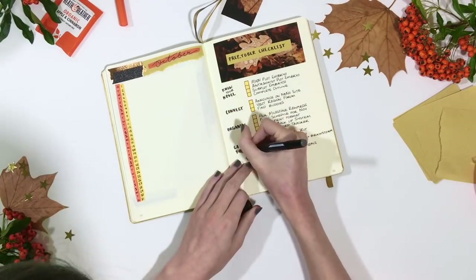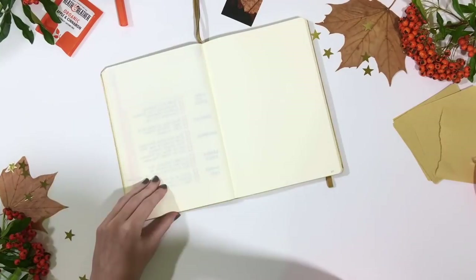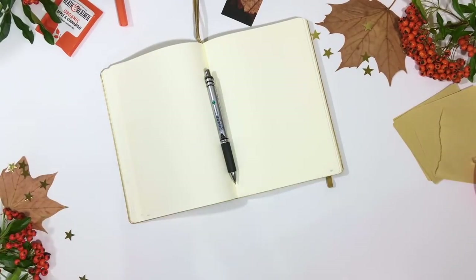It's a really simple setup for October, and because I'm going to be living in this bullet journal for these months, I'm just leaving some blank pages for my weekly spreads during October.